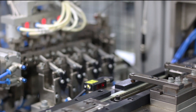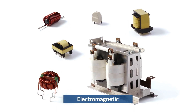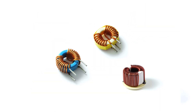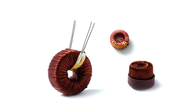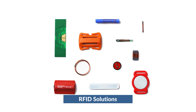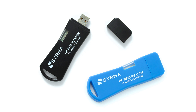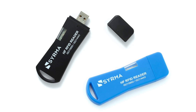We also manufacture a full line of custom-designed electromagnetic components and assemblies, including chokes, coils, inductors, and transformers, as well as design and manufacture custom RFID tags, readers, and software. Each week, we deliver over 3 million RFID tags.